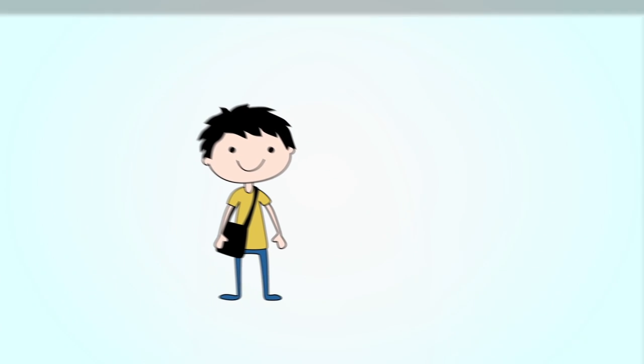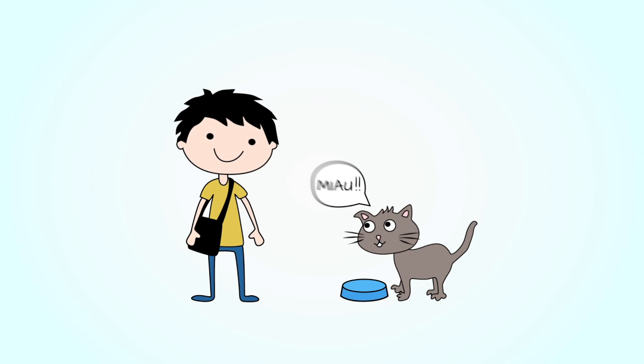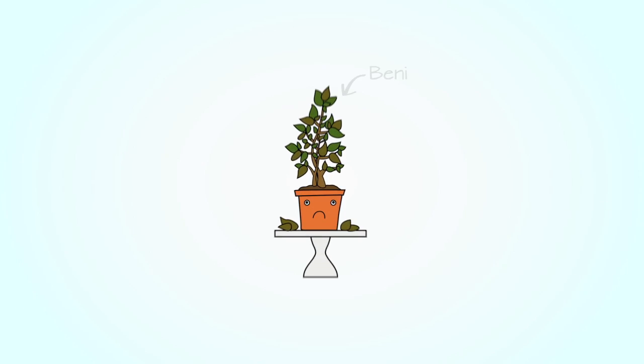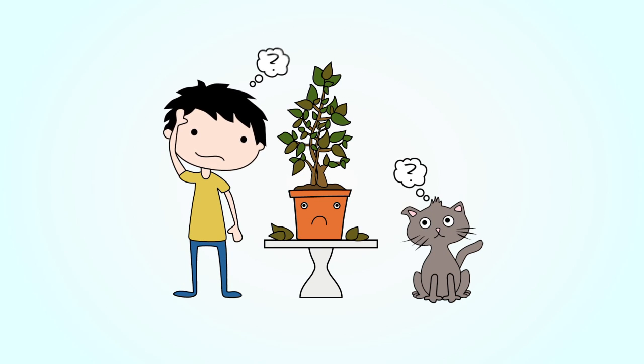So, you come home from work, but before you have time to settle down, Furball, your cat, greets you with a loud meow. Okay, okay — Furball wants food. It's obvious. But what about Benny, your beloved ficus? He also needs attention, before it's too late.